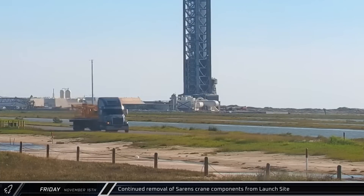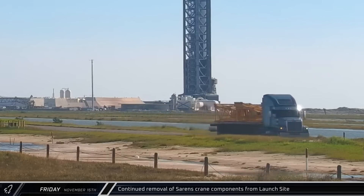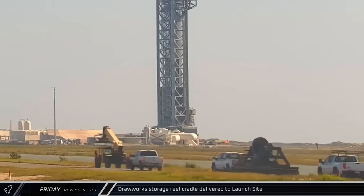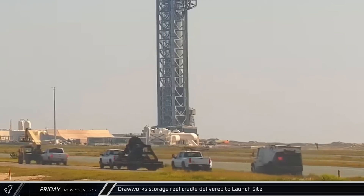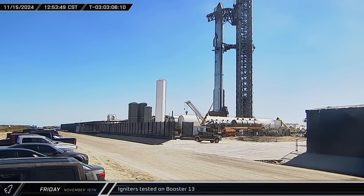As the morning continued on, some of the final remaining parts of the disassembled Sarin's crane were spotted heading out of Starbase. A short time later, the cradle for the Drawworks cable storage reel on the new launch and catch tower arrived at the launch complex. That afternoon, preparations for Flight 6 continued as we heard the testing of the igniters on Booster 13's Raptor engines.